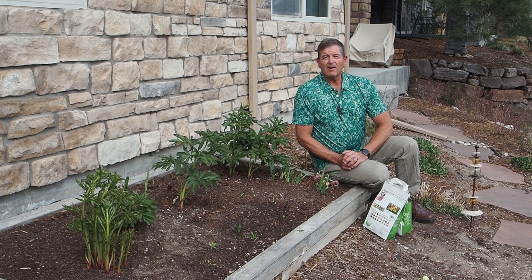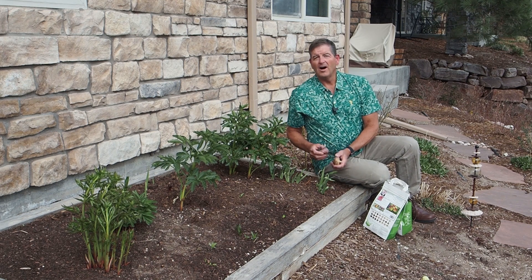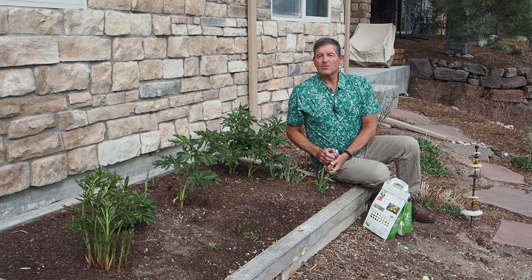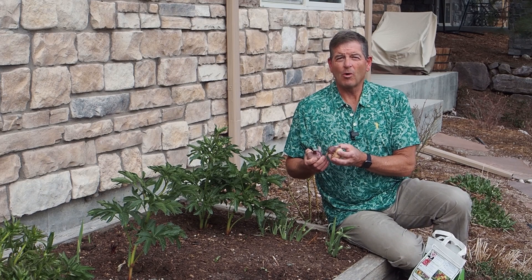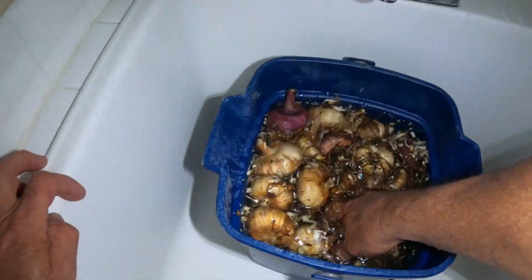Gladiolas are not usually winter hardy in Colorado, although I do have many that survive the winter on the sunny side of my house. On the north side of my house, I dig up these gladiolas after the first fall frost and store them in my garage over the winter. I'm going to soak these corms in room temperature water for a few hours before planting.